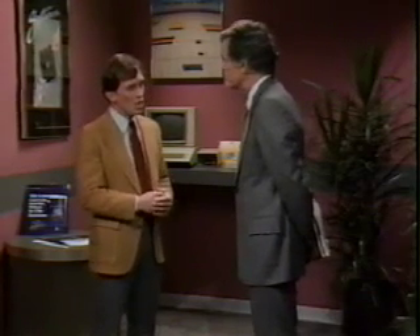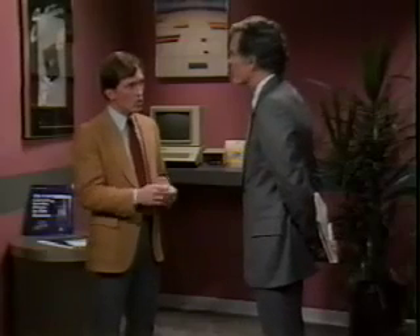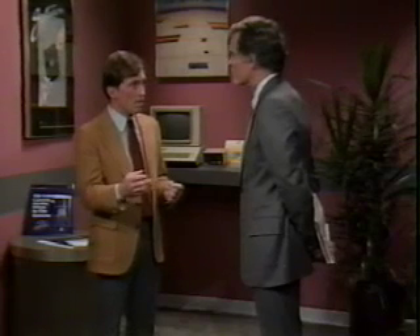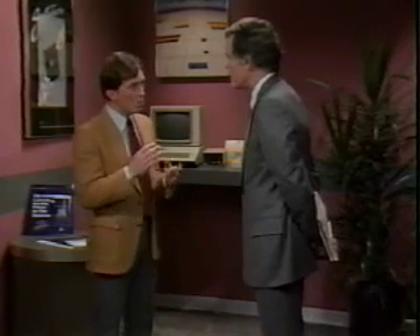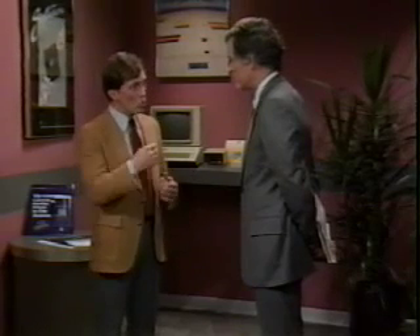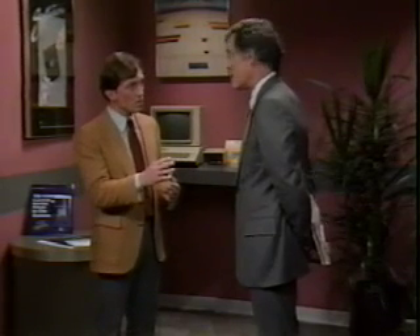Gary notes Walt has a heavy workload and asks if he ever tries to take work home. Walt says he's been trying to do his thinking and writing at home, away from ringing phones and meetings, but there are just so many reports and files he can carry. Gary says Macintosh can help there too. To make certain he shows Walt how Macintosh can meet all his needs, Gary recaps: Walt wants a computer that's easy to learn and use, that can help him do memos and other work in less time, that lets him do spreadsheets quickly and easily, and that helps him do more work at home.